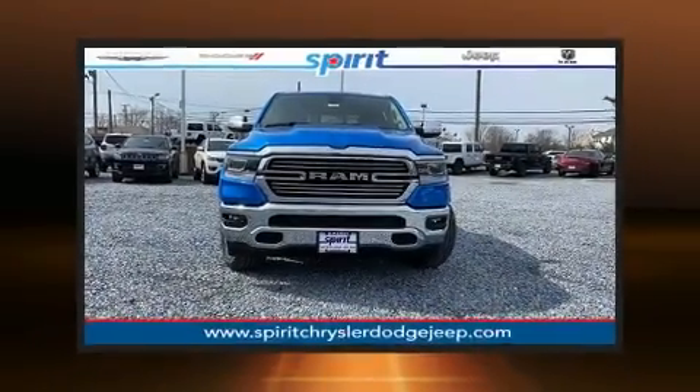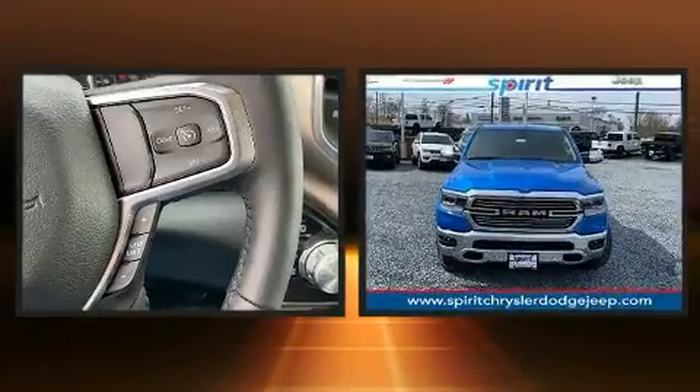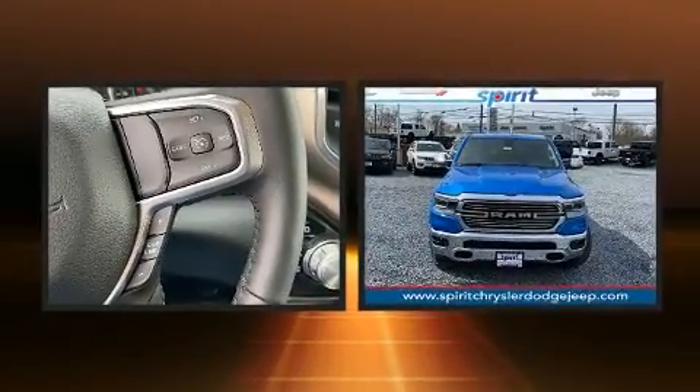Discerning drivers will appreciate the 2020 Ram 1500. It features an automatic transmission, four-wheel drive, and a powerful eight-cylinder engine.